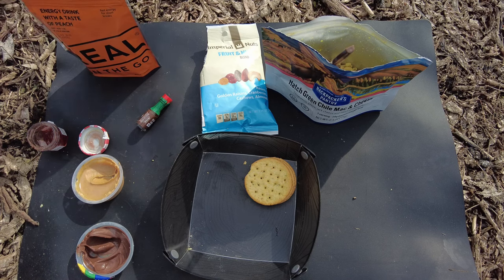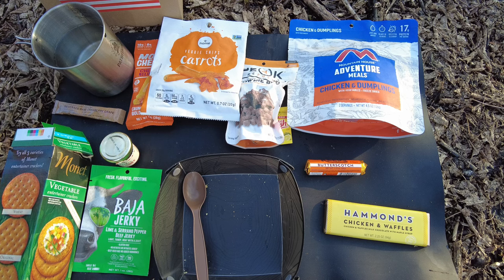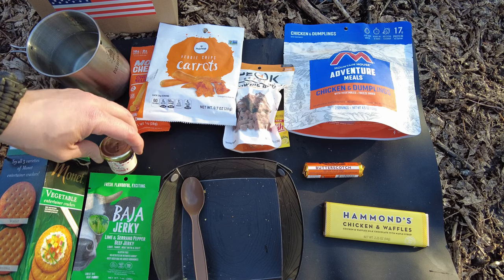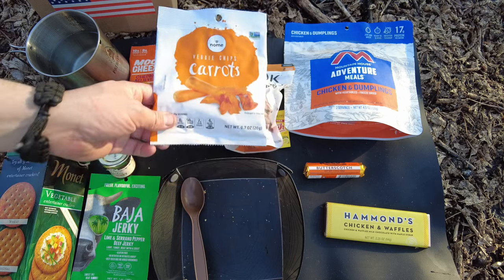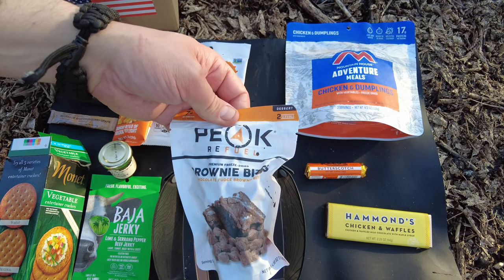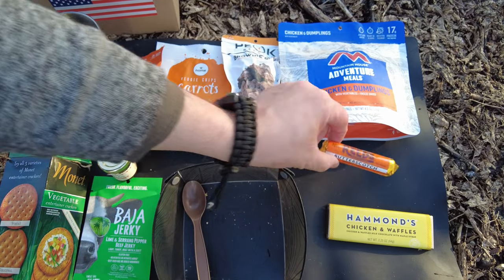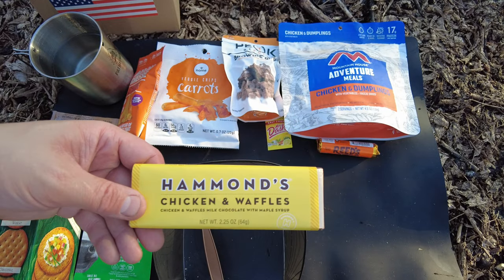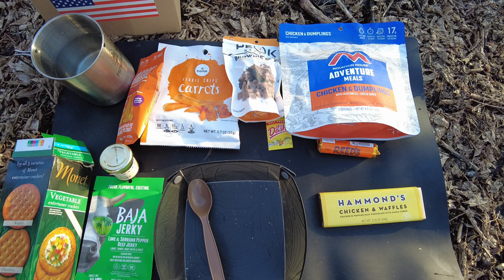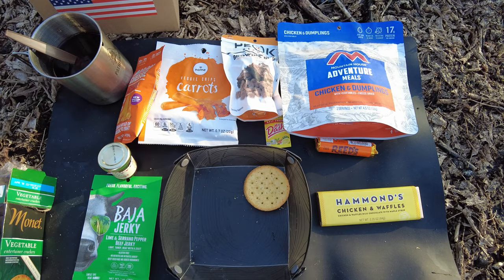It's dinner time - the conclusion of the JW Speaker 24-hour ration. This thing's been awesome for breakfast, awesome for lunch, and now I'm excited for dinner. For dinner we have the Baja Jerky with lime, serrano pepper, and beef jerky, adding some Mike's Hot Honey to combine those flavors. We have veggie chip carrots, Moon Cheese cheddar 'Believe It' crunchy bites, Peak Refuel brownie bites premium freeze-dried, Mrs. Dash for the chicken and dumplings main from Mountain House, Reed's butterscotch candies, Hammond's chicken and waffle milk chocolate with maple syrup, and the American MRE beverage base cranberry grape with 20 ounces of cold water.